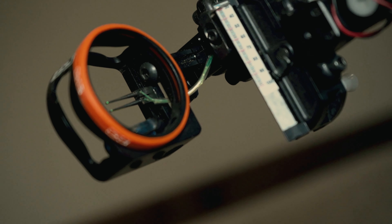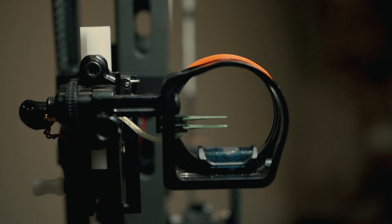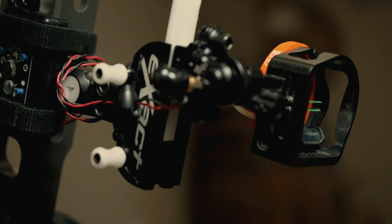Awesome new hunting sight for 2021 — the Exact Rise Hunter. All machined parts, American made in-house in our shop in Clay City, Kentucky. If you have any questions, feel free to reach out to us on Facebook, Instagram, email, or give us a call. We'd love to help you out.